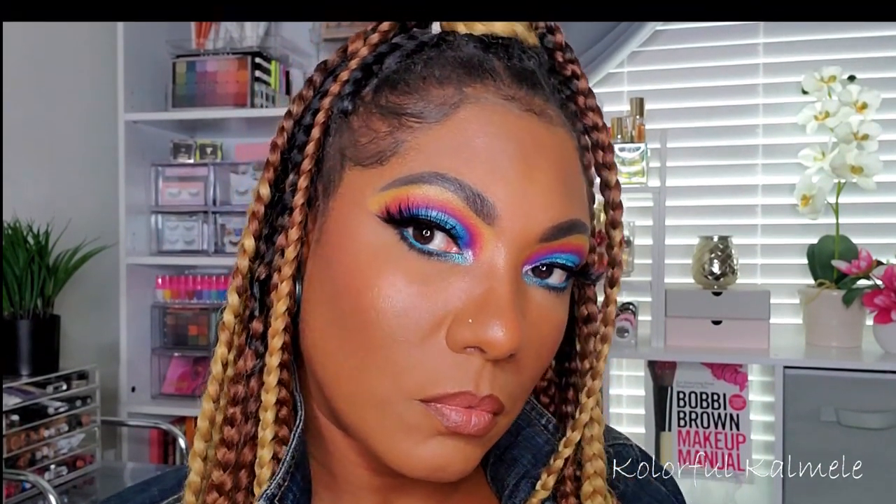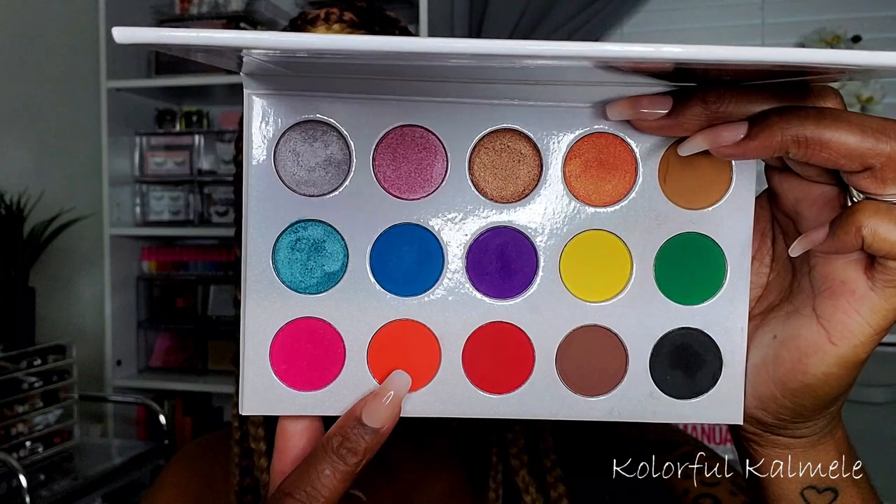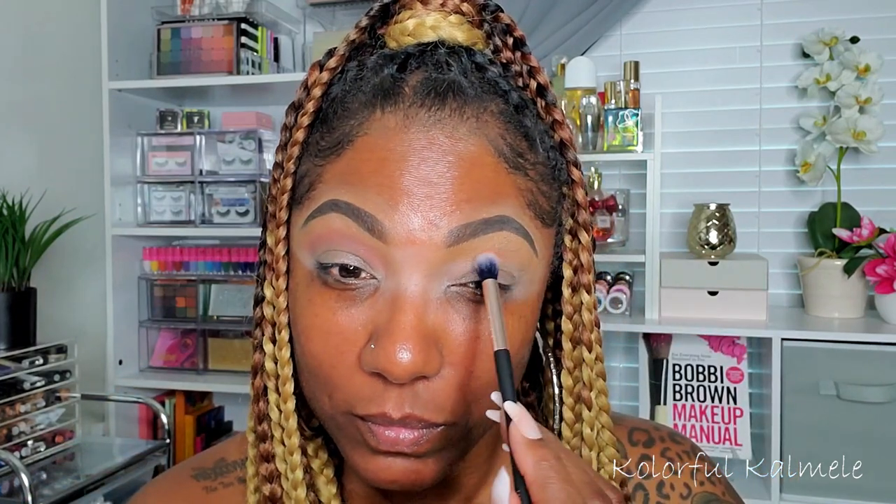This is the first look — a colorful cut crease. Adding lashes finishes it off. The shadows were very nicely pigmented and very easy to work with, and I was very pleased with how it came out. Now moving on to look number two — the smoky eye. I'm starting with a light brown camel-tan transition shade, perfect for my skin tone.